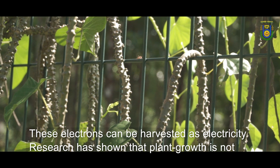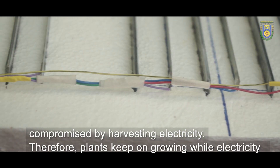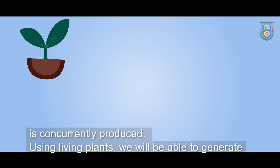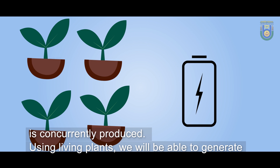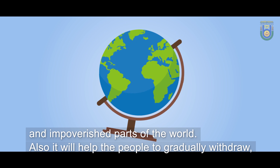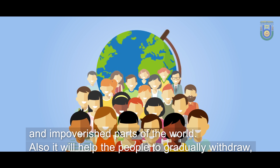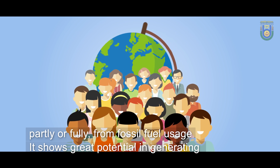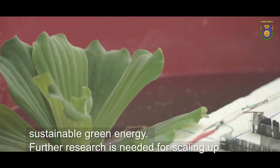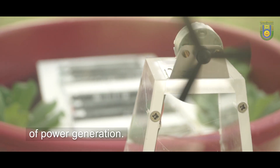Research has shown that plant growth is not compromised by harvesting electricity. Therefore, plants keep on growing while electricity is concurrently produced. Using living plants, we will be able to generate clean electricity around the world. This will benefit some of the most remote and impoverished parts of the world, and it will help people to gradually withdraw partly or fully from fossil fuel usage. It shows great potential in generating sustainable green energy, though further research is needed for scaling up of power generation.